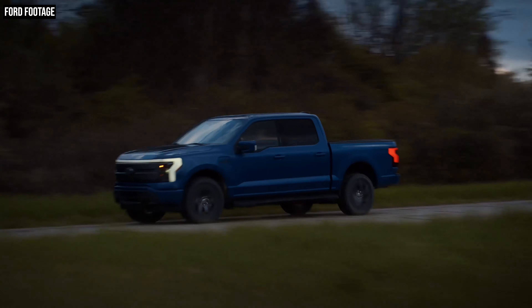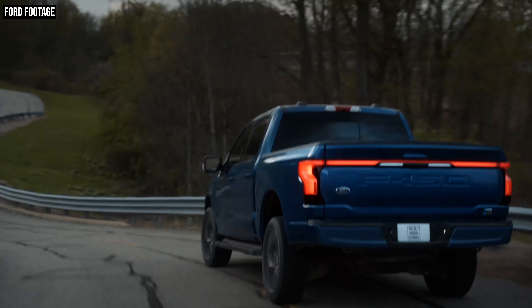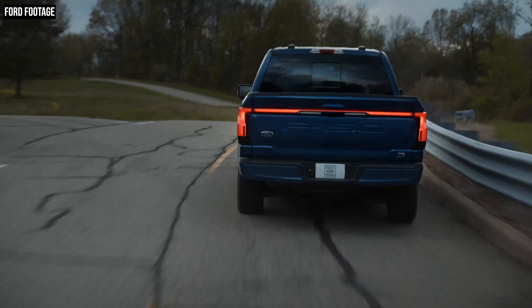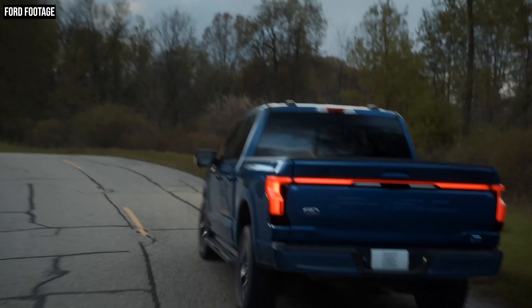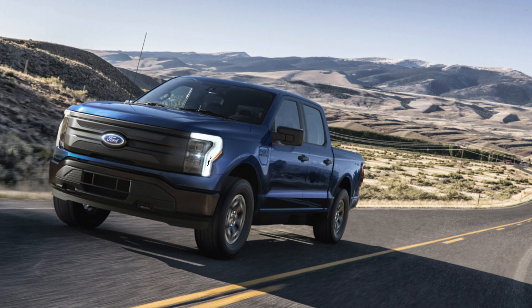Let's just get this out of the way at the top and talk about pricing, because Ford has managed to pack a lot of capability into these trucks — their very first battery powered pickup. This is a first generation product and they've done that while managing to make it affordable for those who will actually put that capability to use. What a refreshing concept. Pricing for the 2022 F-150 Lightning starts at $39,974. That is for the base model, and as we're going to get into in a second, there's a lot to like about the base model.